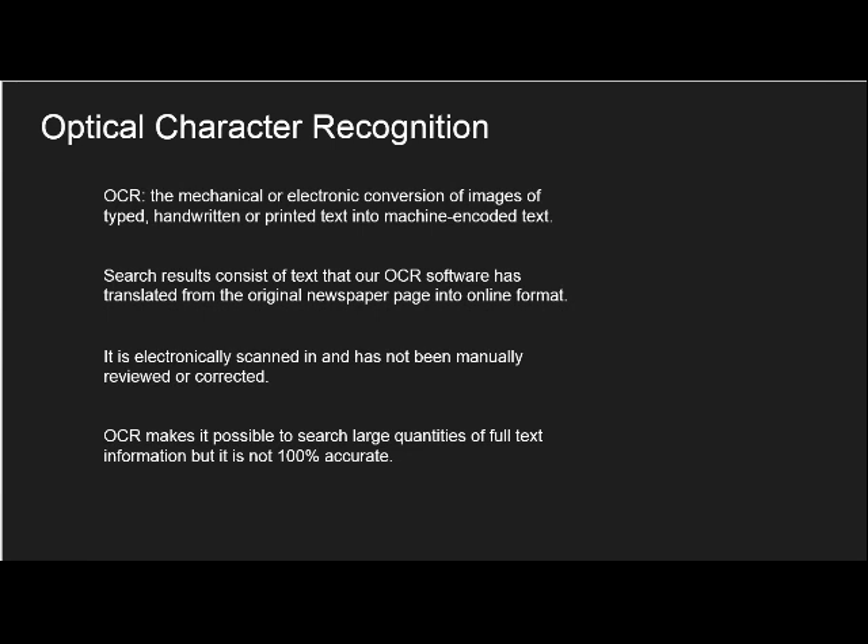Newspaper searches identify matches to the details you enter using optical character recognition software. Optical character recognition, or OCR for short, pulls text that is first translated from the original newspaper page into an online format. These pages are electronically scanned in and the software then automatically scans the page, segmenting each page into classified zones to help with your searching. Finally, the output OCR text is indexed into the enormous database you see on our website. The strength of OCR is that it does make it possible to search incredibly large quantities of full text information at once.